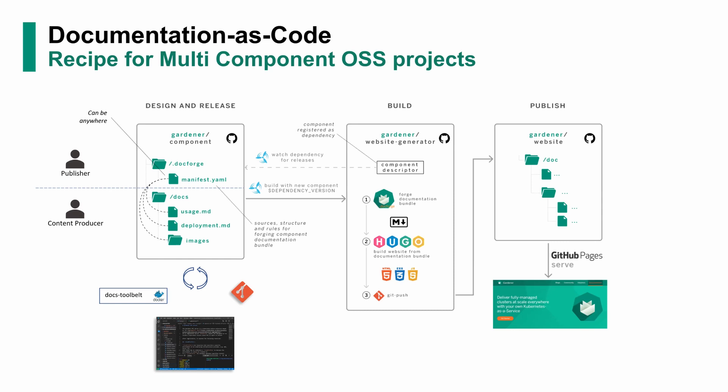You can have multiple manifests, of course, describing different structures, because no single structure is sufficient. The essential point here is that the model of the documentation is not tightly bound to the physical structure of the documentation in the repository. You can change it however you want, and the tools are going to make the magic behind the scenes to realize that.